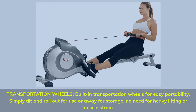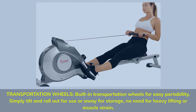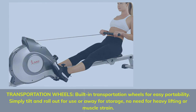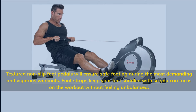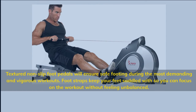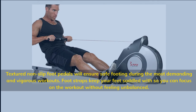Transportation Wheels: built-in transportation wheels for easy portability. Simply tilt and roll out for use or storage — no need for heavy lifting or muscle strain. Textured non-slip foot pedals ensure safe footing during demanding workouts. Foot straps keep your feet secured so you can focus on the workout without feeling unbalanced.